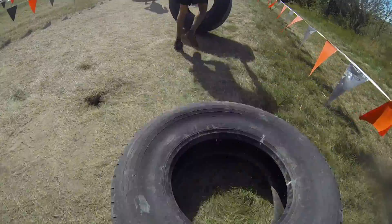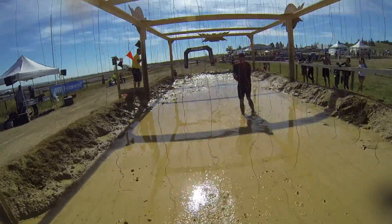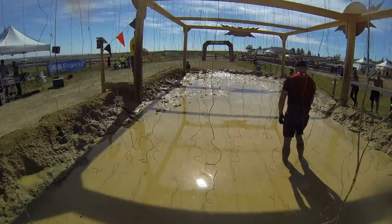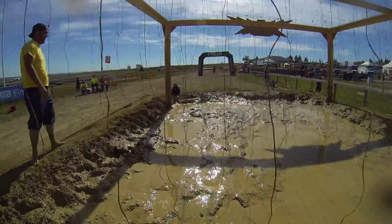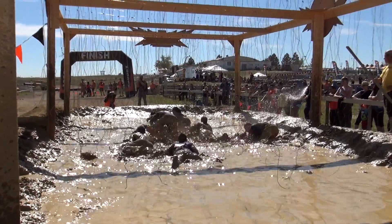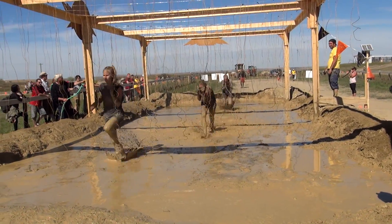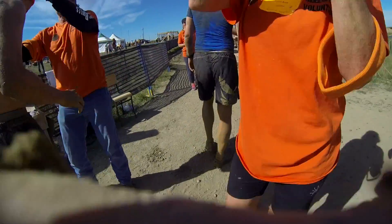A tire flip we had to do 10 times! And finally, as per Tough Mudder custom, the second electricity obstacle, Electroshock Therapy, was stationed just before the finish in the Spectator Zone, where after getting shocked — and almost everyone did get shocked — mudders received their coveted orange Tough Mudder headband.